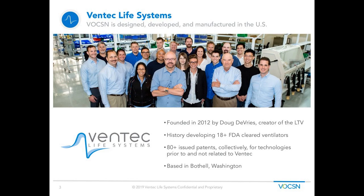This next slide is a high-level overview about Ventec Life Systems. We are a company based out of the United States, in Bothell, Washington. Our founder is Doug DeVries, who created Voxin. Some of you are familiar with the LTV — Doug was instrumental in developing the LTV, which was created in the late 90s and is still used worldwide today. The team has a history of developing over 18 devices that have been FDA cleared in the industry.